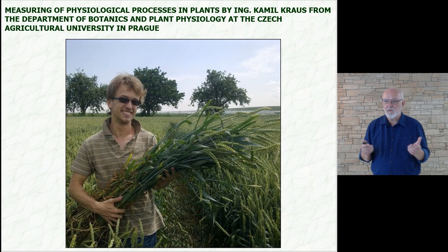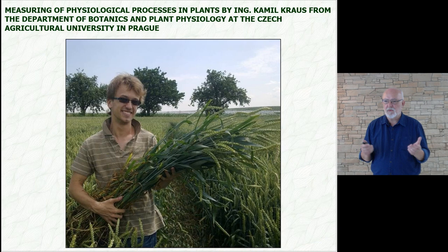At this point, I would like to pass the word to engineer Kamil Krauss from the Department of Botany and Plant Physiology, who is our partner to tell us what happens inside the plants. Before, during experiments, we could evaluate only what was visible or what we could measure — weight of grains, nitrogenous substances. But now, because of our cooperation with Kamil, we know ten times more and ten times faster about what really happens inside the plants.